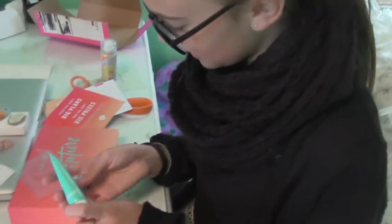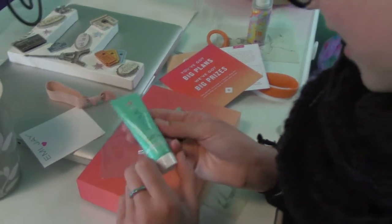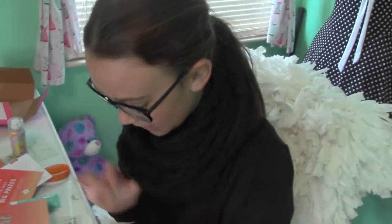The best product here is SPF 50 sunblock. Sport — classic sunscreen. It's just a good sunblock, good travel size. It smells really good too.